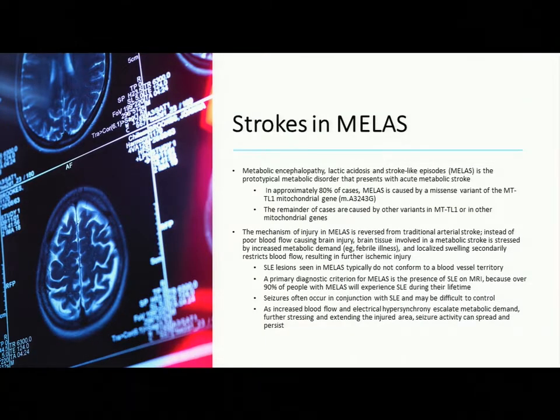MELAS stands for metabolic encephalopathy — the term encephalopathy just refers to a brain that's not working, without specifying the cause. It also encompasses lactic acidosis, where lactate levels are elevated, and stroke-like episodes. We say stroke-like because sometimes it doesn't progress to a completed stroke, and because they're not the type of strokes seen in people with a clogged artery — they're that metabolic, energy-shutdown type of stroke. That's the prototypical stroke we see in MELAS syndrome.